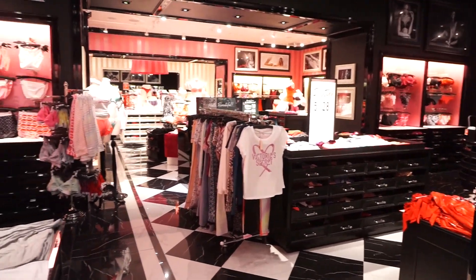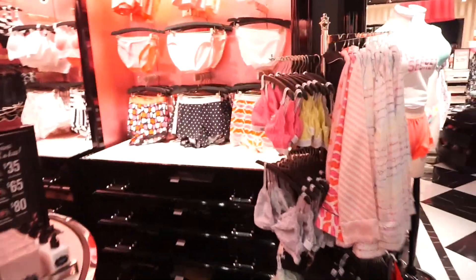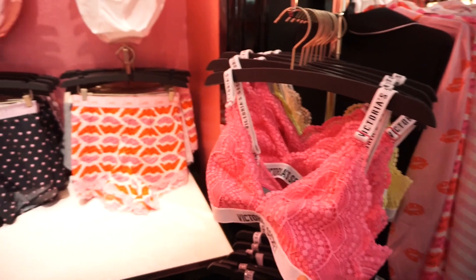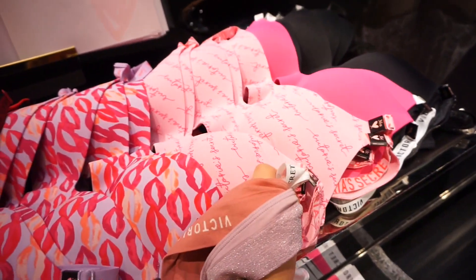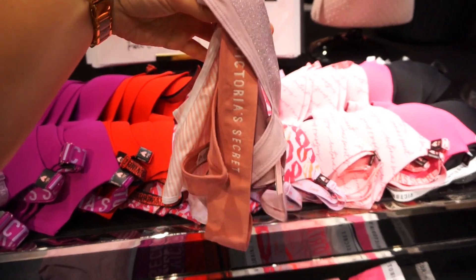I haven't been in Victoria's Secret for like five months. I'm finally here and there's nobody here. It's been so long since I've been in here. This is the cutest — this place is dangerous for me, that's why I can't come in here that often. They've got the cute heart bras. I really like this one — it's just light pink.